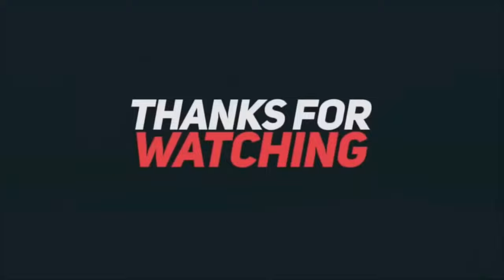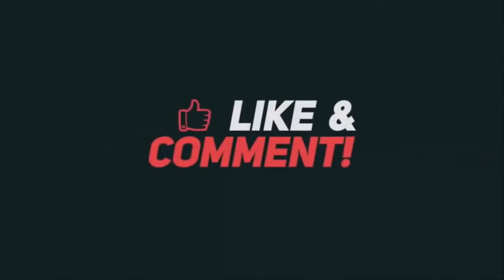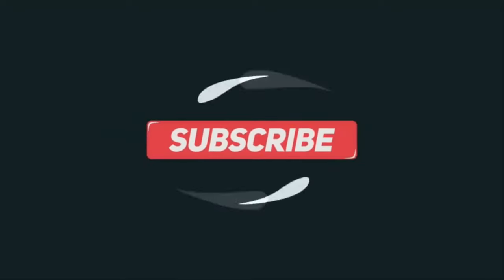Thank you for sticking with me until the end. Please like, comment, and subscribe, and be sure to turn on the notification bell so you don't miss a video. Until our next meeting, I'll see you later.